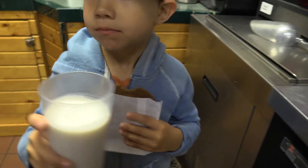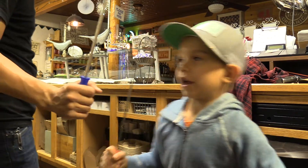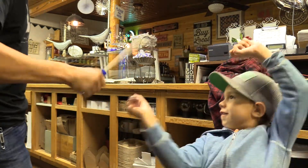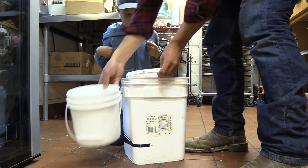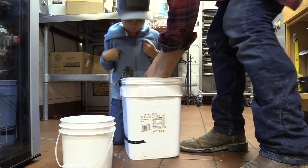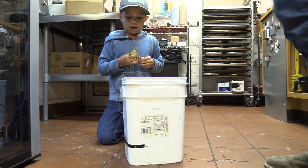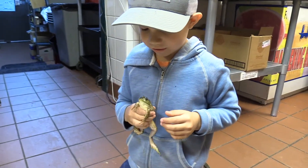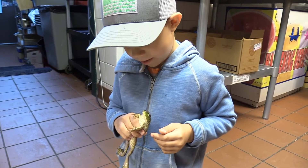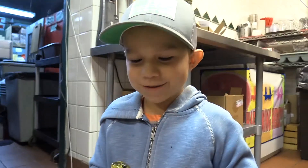Gotta have cookies and milk after a long night of frog catching. This is what I call Star Wars fighting. Here's the little guy, the cute looking one. Cute little feet. Can you hear this? Can you rip it? Yeah. That was my dad.